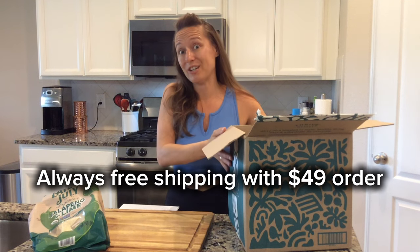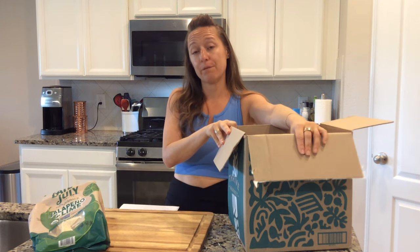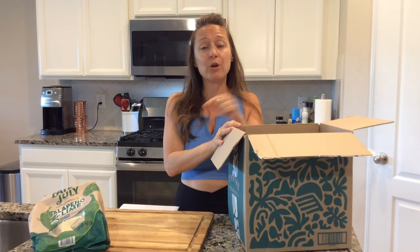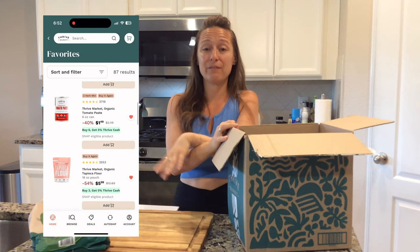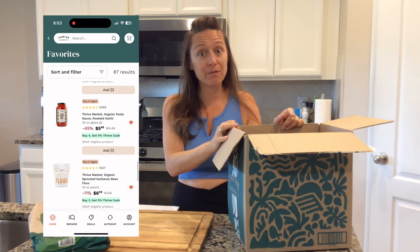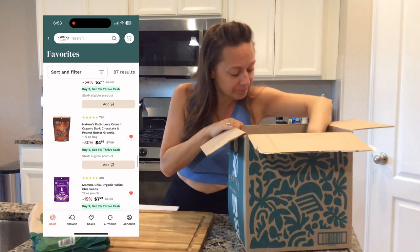Whenever you spend at least $49 you get free shipping. Something else I love is they have free gifts with purchase a lot. I have notifications turned on so anytime there's a good free gift, I check my favorites and place a $49 order to get free shipping and a free gift. Sometimes the free gift is super valuable — I've gotten a whole thing of matcha to try.